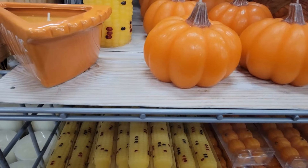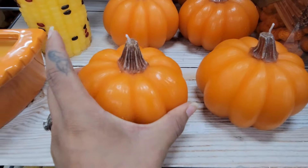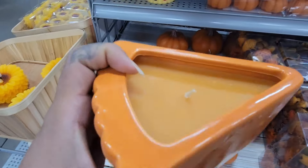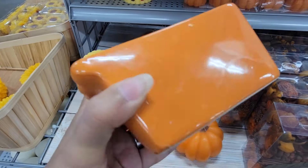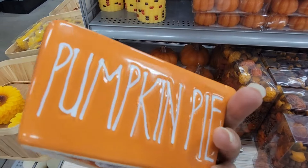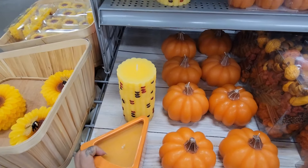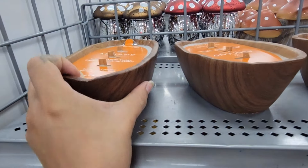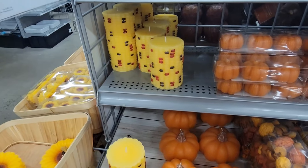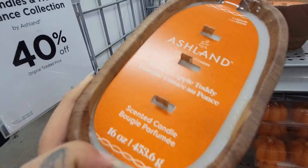They also have this pumpkin candle — so cute — and after the candle is done you can actually use it as a décor piece. This is $16.99 and it says 'pumpkin pie.' They also have this one called smoked apple toady — this actually smells pretty good — this is $24.99.